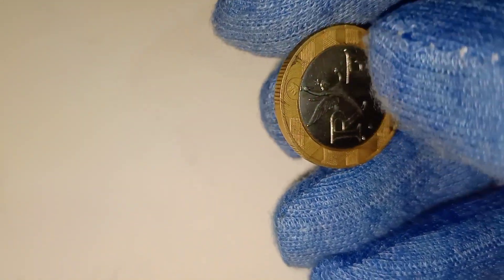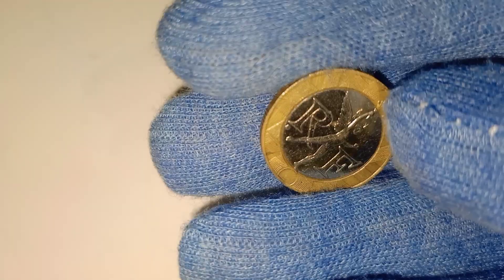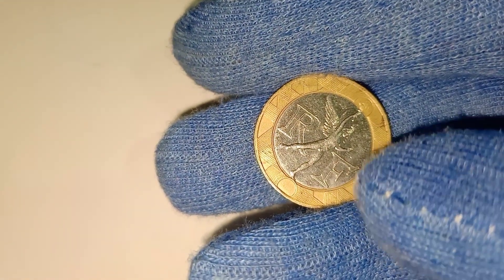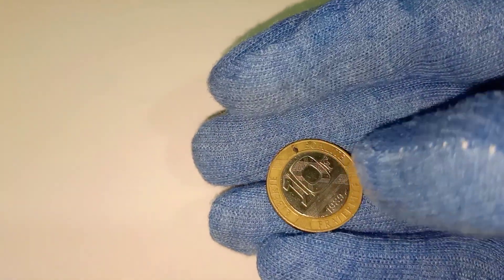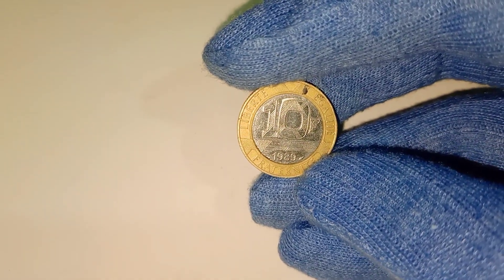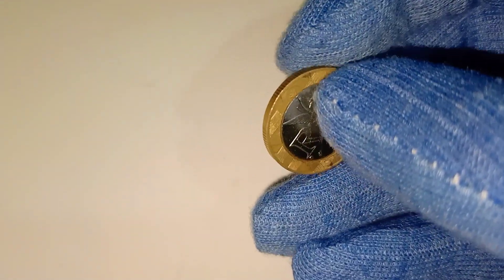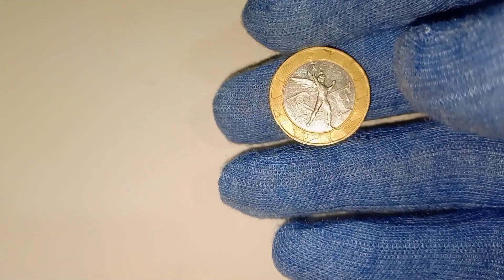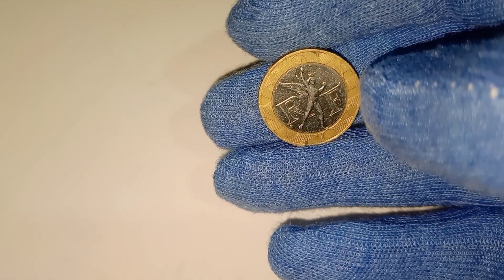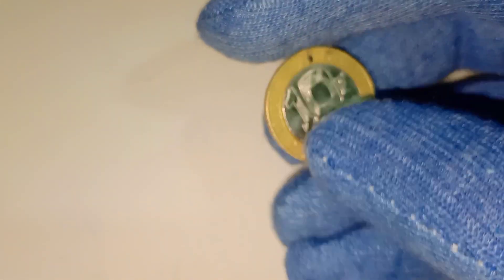But how much is it worth? Well, the value of the 1989 10-franc coin has surprised many collectors and enthusiasts. While it may appear to be just another coin, its rarity, condition, and historical significance have driven its value to impressive heights. Today, this remarkable coin can fetch up to $48,000 in the numismatic market. Yes, you heard that right — $48,000 for a single coin. It's a testament to the incredible stories and values hidden within the world of coin collecting.